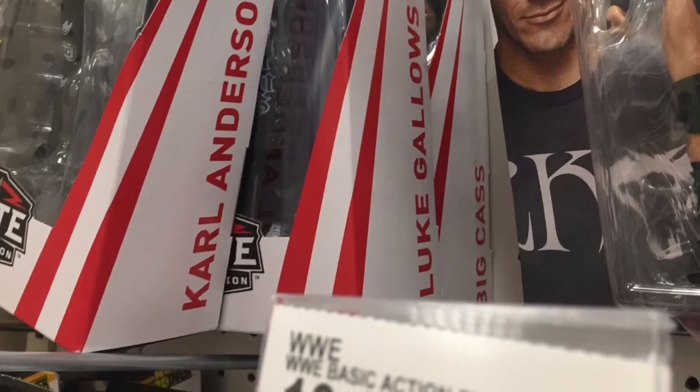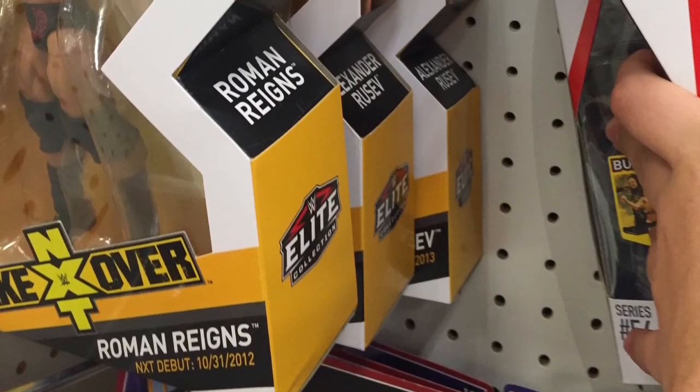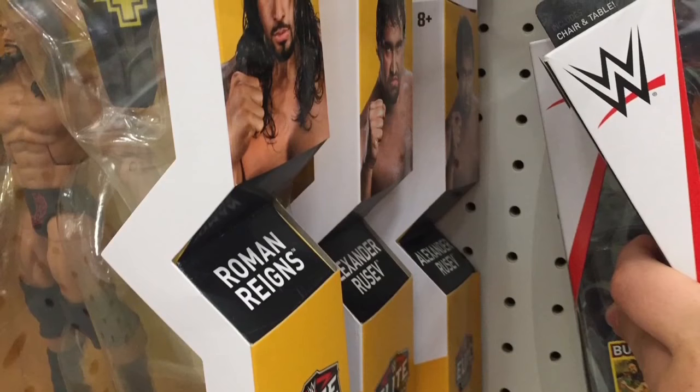I think the Bobby Roode Entrance Greats is going to shelf-warm, so I'm just going to wait for it to go on clearance and probably pick it up then, because I'm sure no one's going to buy it at $31.99. They did have some of the Battle Pack 51 with The Miz and someone dressed as Nikki and Cena — kind of old news.